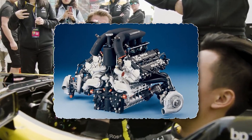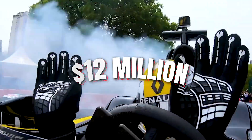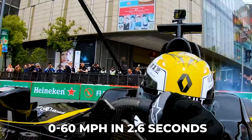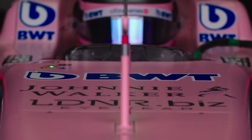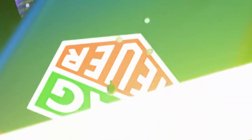Did you know that a single engine in a Formula 1 car can cost up to 12 million dollars? Formula 1 cars hit 0 to 60 miles per hour in 2.6 seconds, reach 230 miles per hour, and cost millions to build. Let's check out what makes these machines so fast and pricey.